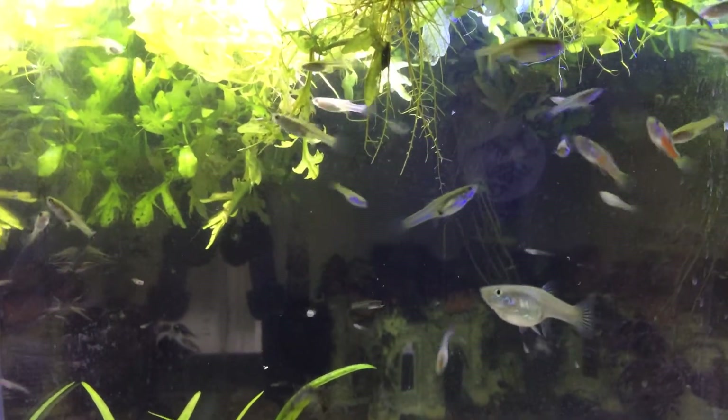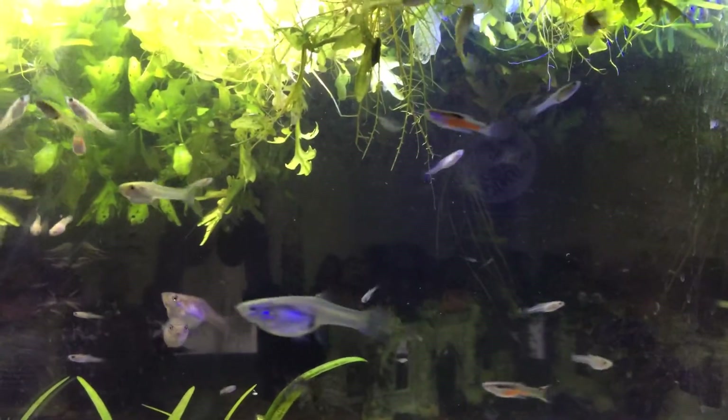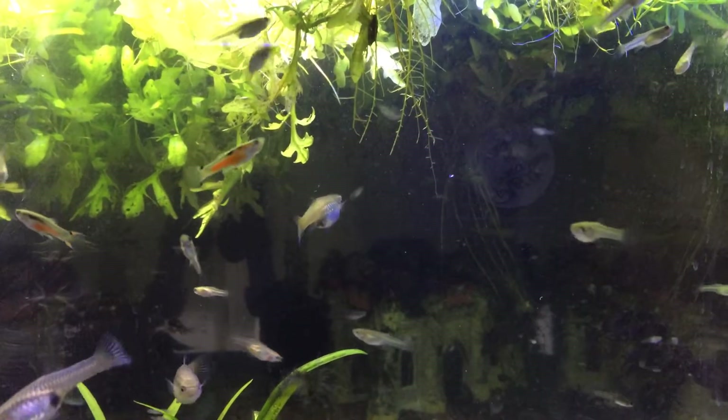Hey guys and welcome back to Keller's Aquatics. We're going to have Friday Frielights on Sunday night because I have not got to film them yet.